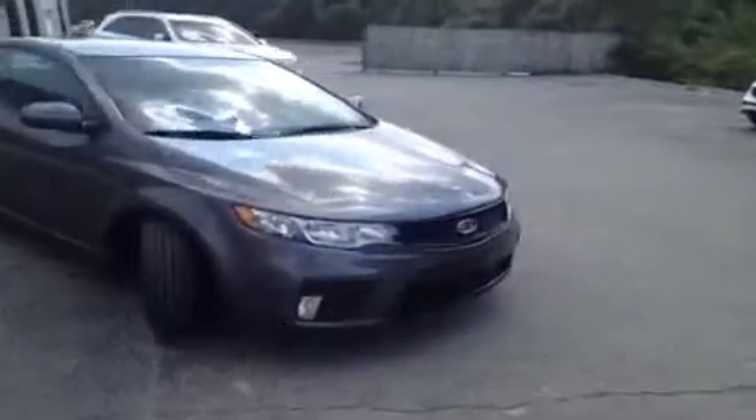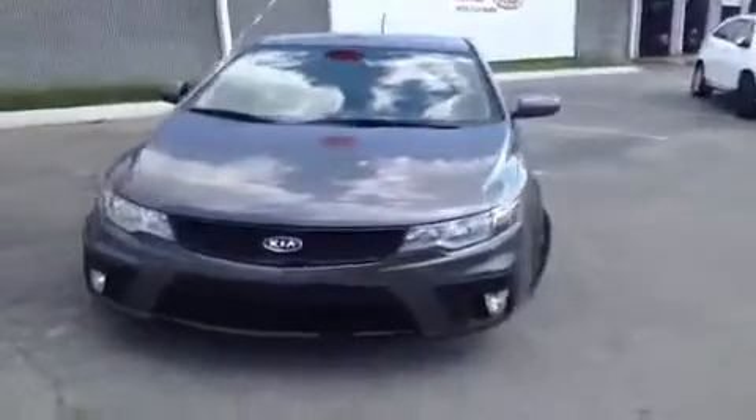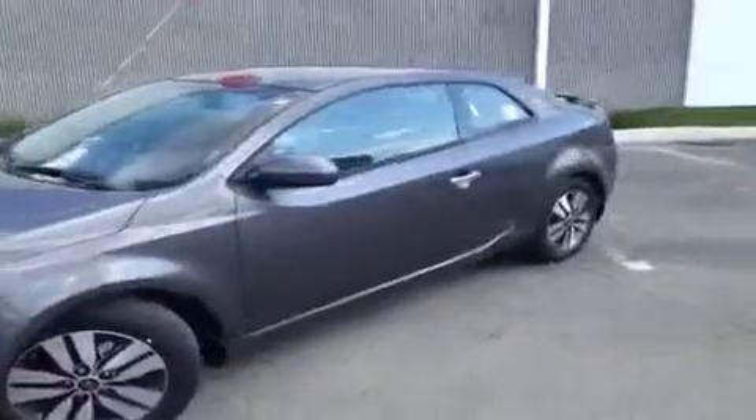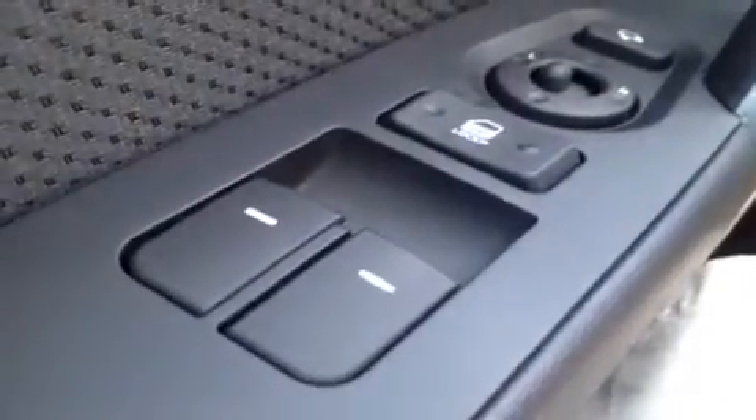Hey everybody, this 2013 Kia Forte Coupe video demonstration is brought to you by Hickory Hollow Carnival Kia, which is located just off of Interstate 24, right off of exit 59 at 5406 Target Drive in Antioch, Tennessee. We're here in the driver's seat where we have a ton of great features to show you.